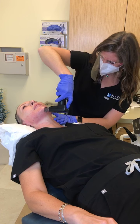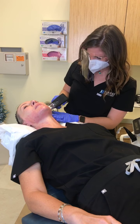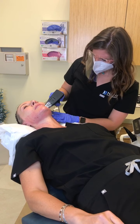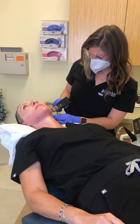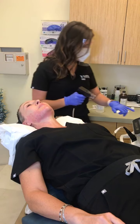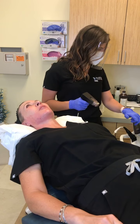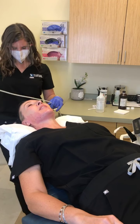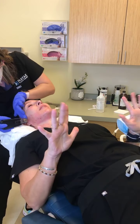How bad is the pain on a scale of one to ten? On the cheeks you don't really feel hardly anything. In areas close to the bone, like the jawline, you feel a little bit more. In the worst areas, it's maybe mild to moderate. It's totally tolerable — you're not gripping the chair.